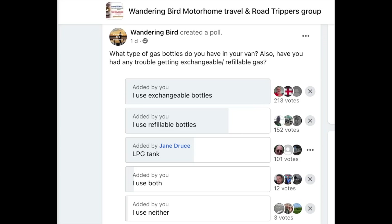When this question was asked, I put up a poll in the Wandering Bird Facebook group to get a range of people's opinions, and I was fascinated by how many people have got an LPG tank permanently fitted — again, not to move the vehicle, just to power cooking, heating, and the living areas.